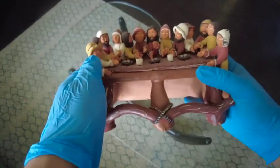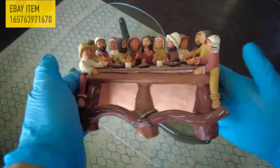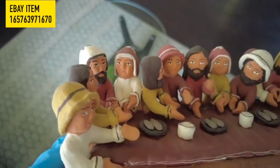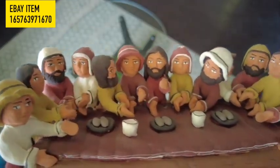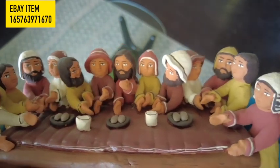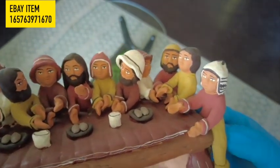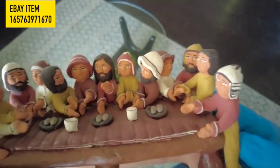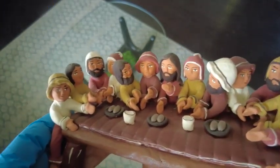Peruvian Last Supper Sculpture. This whimsical handcrafted sculpture from Peru features Christ and his disciples at the Last Supper. Made of clay and hand-painted, this piece measures 4 inches deep, 5 inches tall, and 8 inches across.